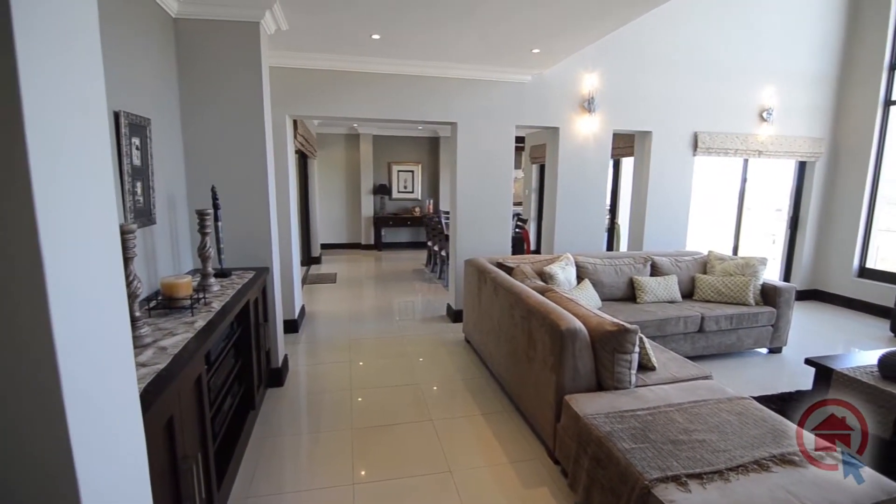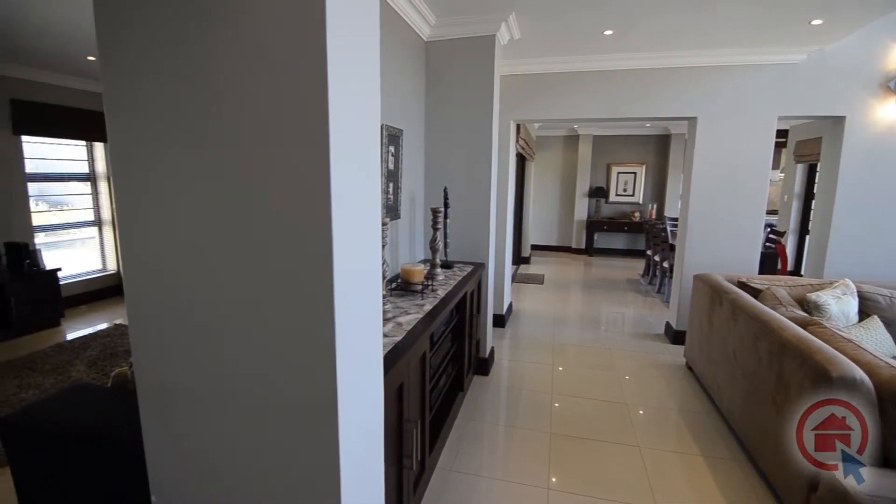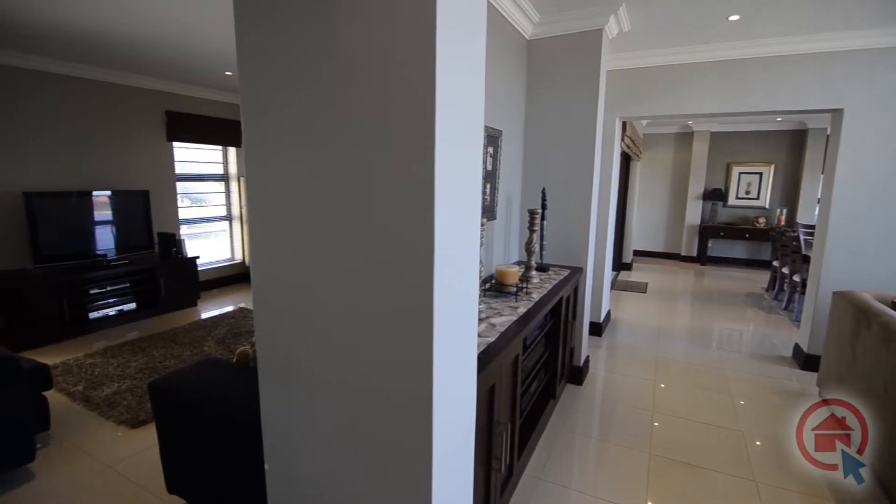The living areas flow seamlessly through to one another, whilst the media room is more private, being set apart from the rest, making it a perfect place to retreat.